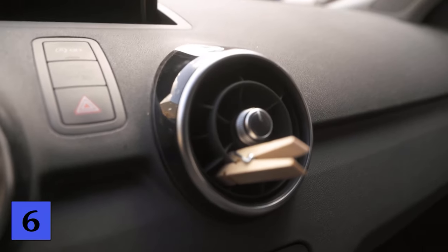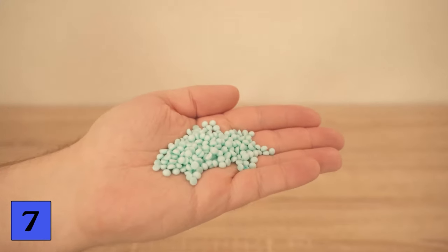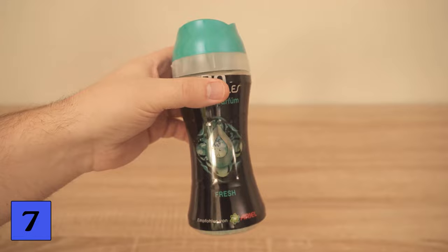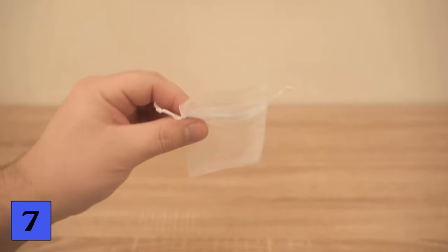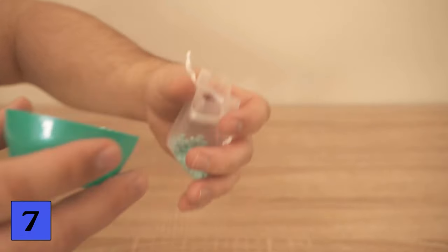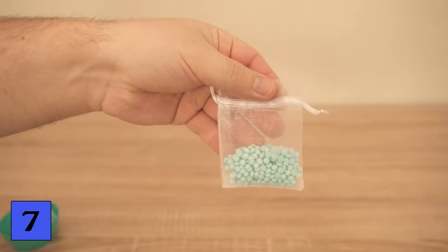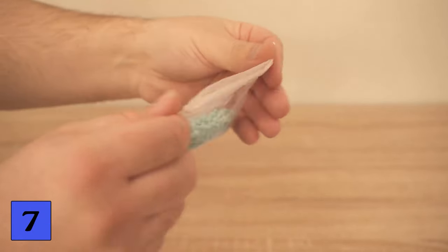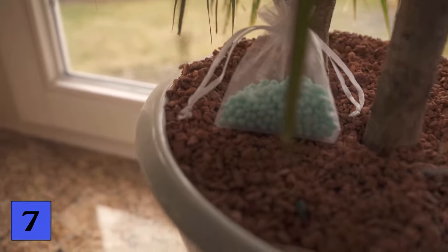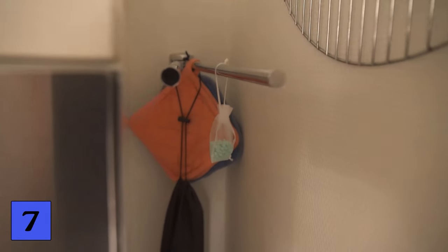You don't necessarily need to dissolve the laundry beads in water, because they already smell really pleasant on their own. You can also put them in small bags like the ones shown here — just fill a small amount of laundry beads into a bag, tie it up, and place it wherever you want it to smell fresher and more pleasant. For example, put a few sachets in your laundry, hang one in a flower pot, tuck one in a hidden corner in the kitchen, on a doorknob, or anywhere else in the room.